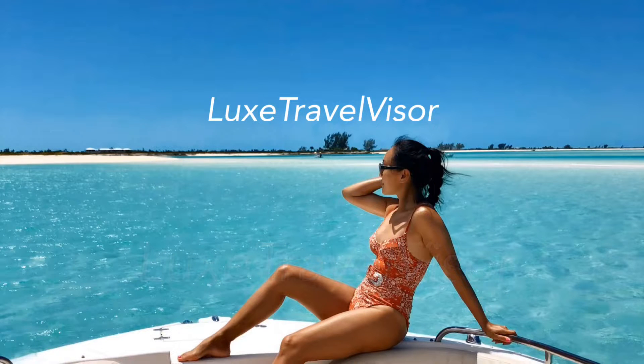Welcome to the Luxorvisor channel. In this episode, I will show you guys all the fun things to do in Turks and Caicos.